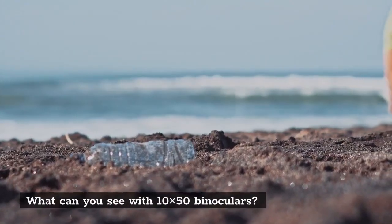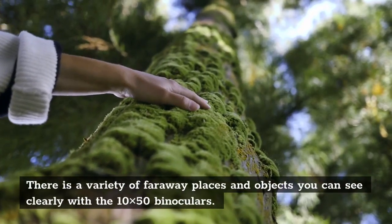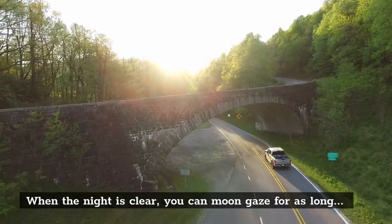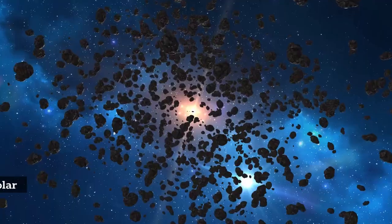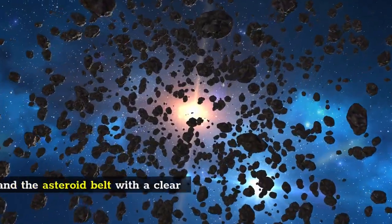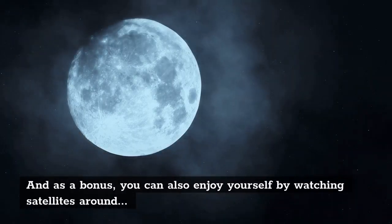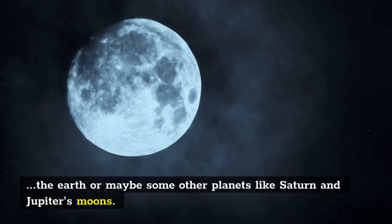What can you see with 10x50 binoculars? There is a variety of faraway places and objects you can see clearly with the 10x50 binoculars. When the night is clear, you can moon-gaze for as long as you want and get mesmerized by its ridges and craters. Also, you can see all eight planets in our solar system and other bodies like Pluto and the asteroid belt with a clear view.